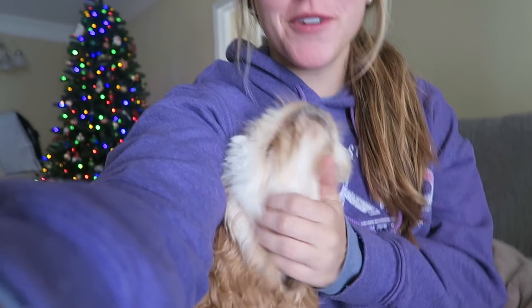Hey y'all! Welcome to day 18 of Vlogmas. I am joined with Mr. Cooper this morning to help me start off this video.